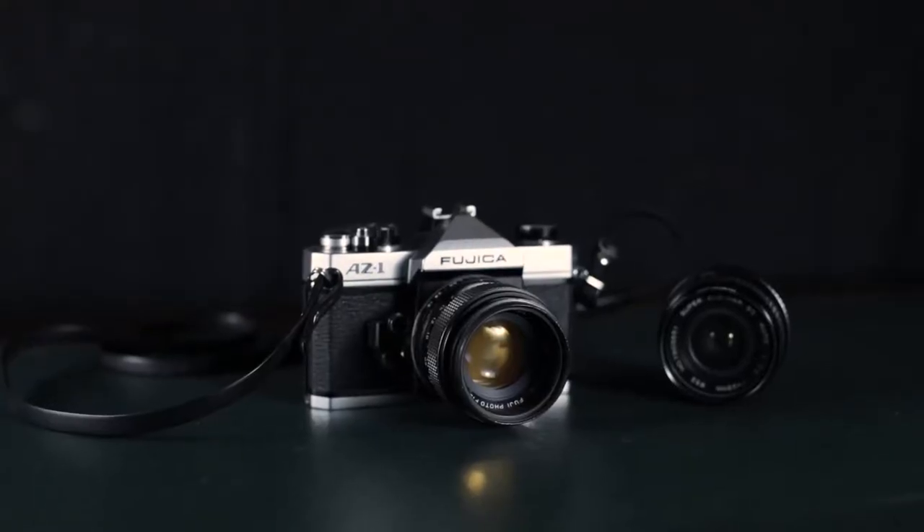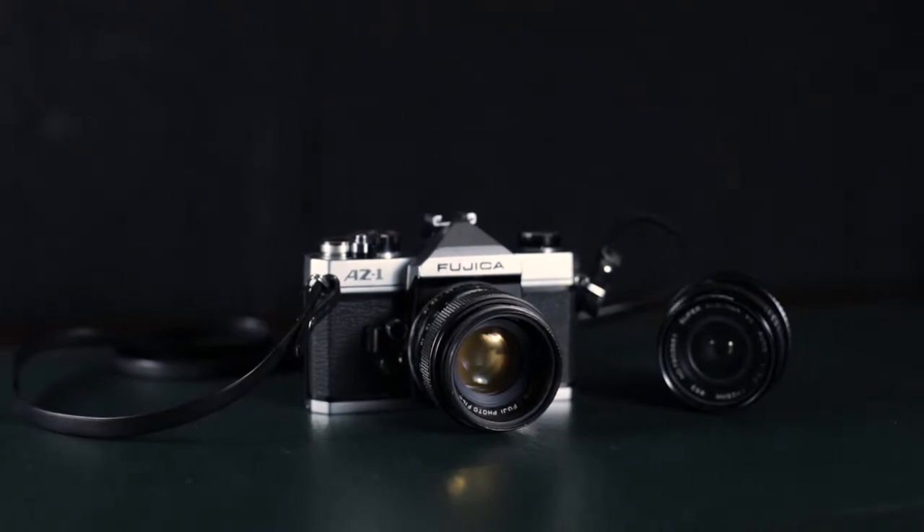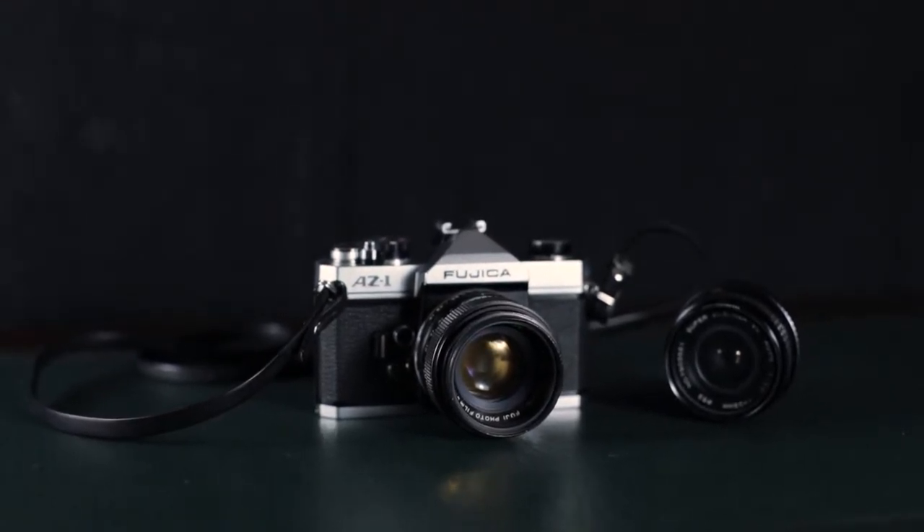Hi, I am Vikram and welcome back to A Roll of Film. Today in this video we will have a look at one of the Fujikas — the Fujika AZ-1.